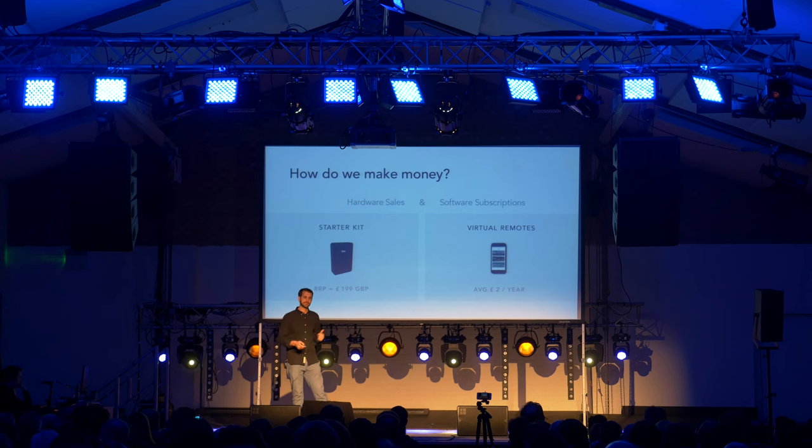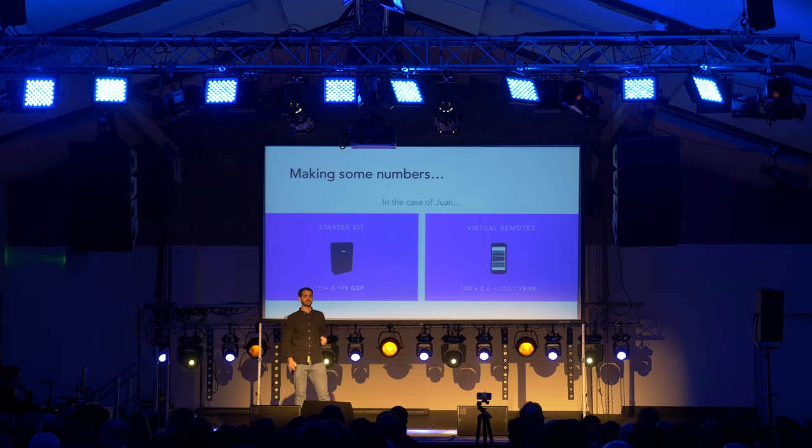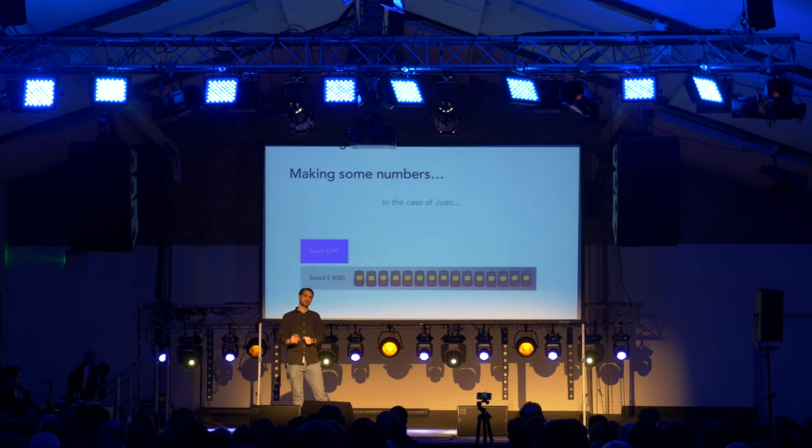Let's look at a real case with Juan. Juan and his gated community bought one device and 200 virtual remotes. This translates to $199 coming from hardware and £200 yearly coming from software. And by the way, at the same time they spent $399, they saved more than £4,000.